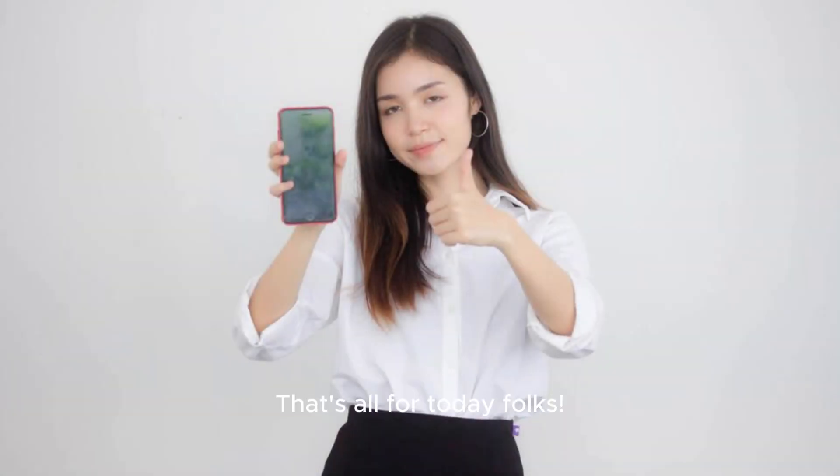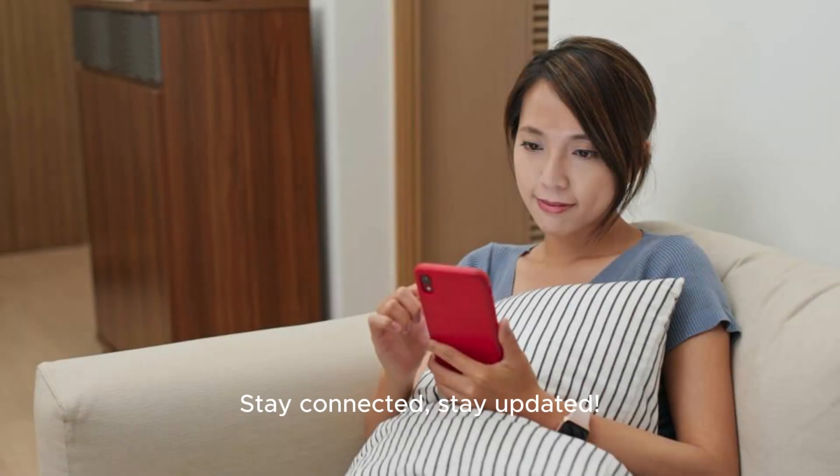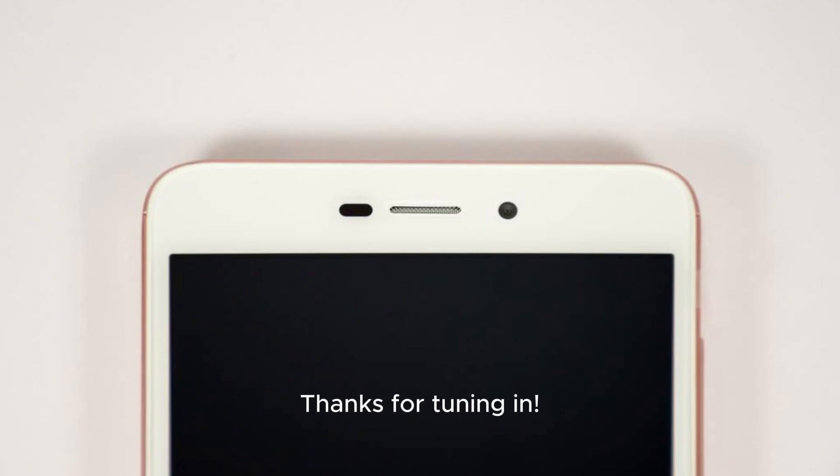That's all for today, folks. If you're excited about these new launches from Oppo, don't forget to hit that like button and subscribe to our channel for more tech updates. Stay connected. Stay updated. Thanks for tuning in.